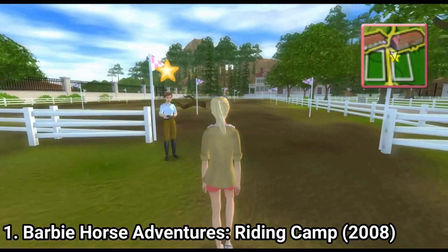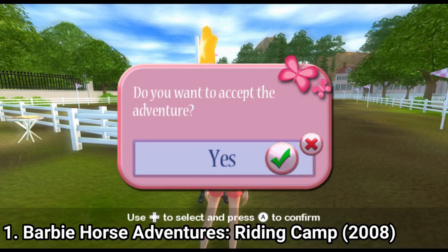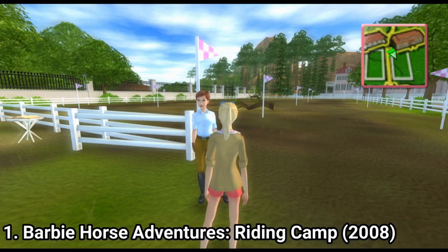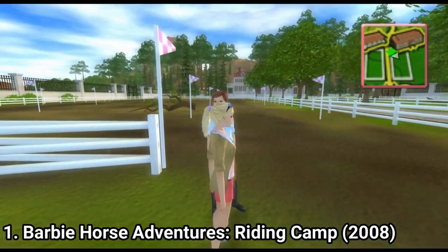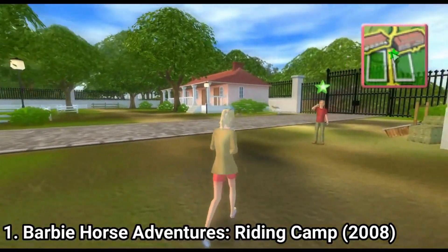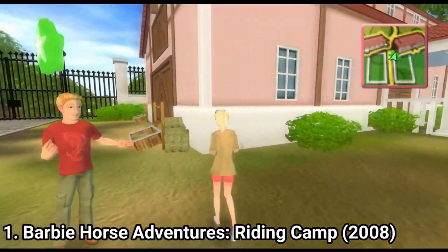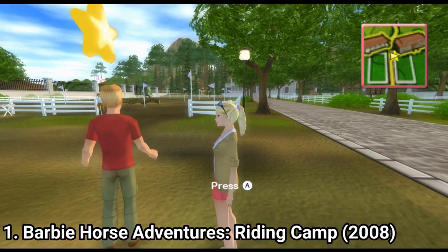The first one, Barbie Horse Adventures Riding Camp, is a great game for kids. It's simple — even for a 4 year old, the game is so simple he can't really miss a thing. But if he does, anyone older than 4 years old should be able to help advance in the story. It's more of a girly game.